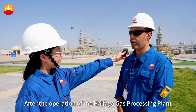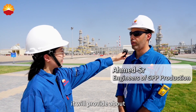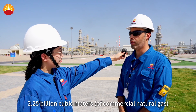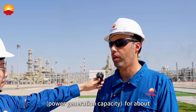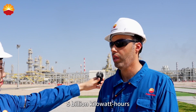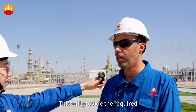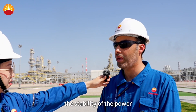After the operation of the Hafaya Gas Processing Plant, we will provide about 2.25 billion cubic meters of gas. This will provide power stations with approximately 5 billion kilowatt hours of electricity, giving them stability of power supply.